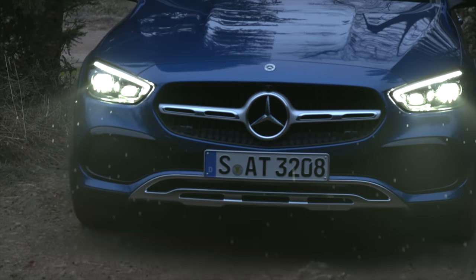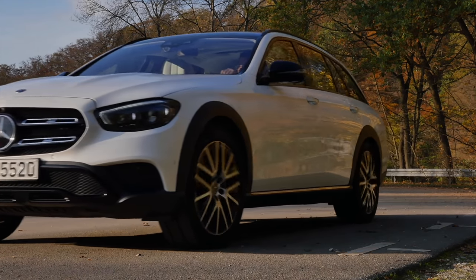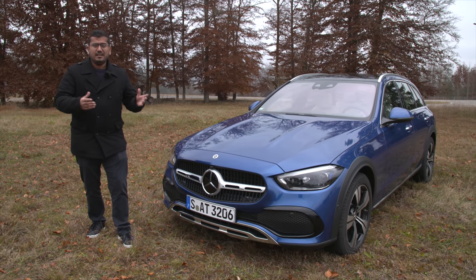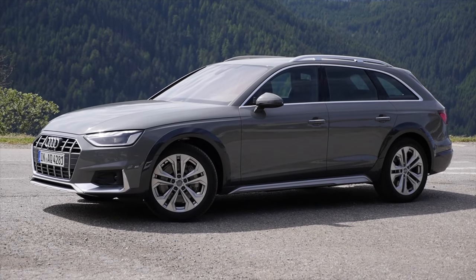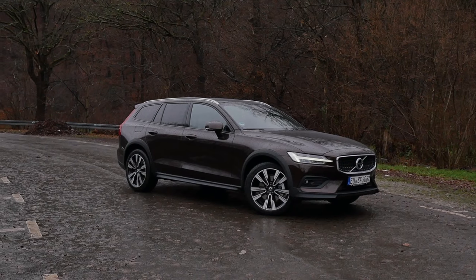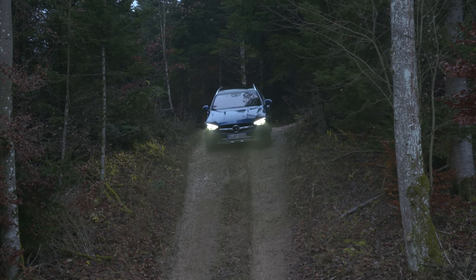This might be the first ever C-Class All-Terrain but it's not the first All-Terrain. Remember the E-Class All-Terrain? That's been around for a little while and has enjoyed some pretty good success, so they thought why not put it into the C-Class. Of course this is a crossover estate — we've seen this with the Audi A6 and A4 All-Road, and of course Volvos of the yesteryears as well as the newer cross-countries are taking this philosophy as well.